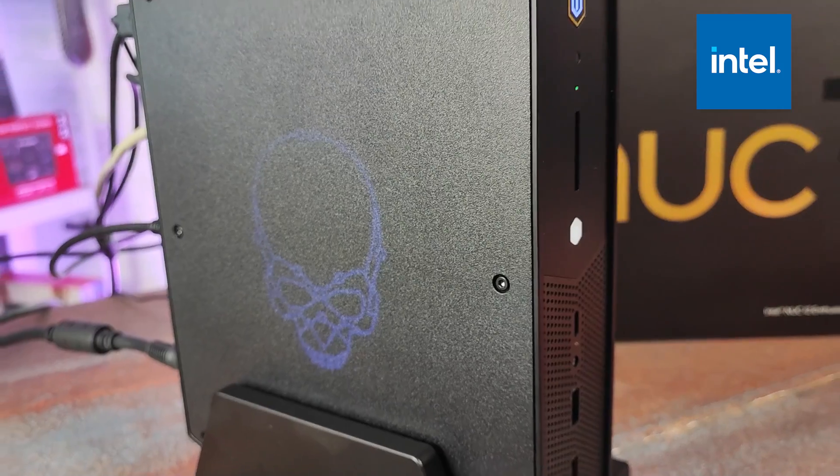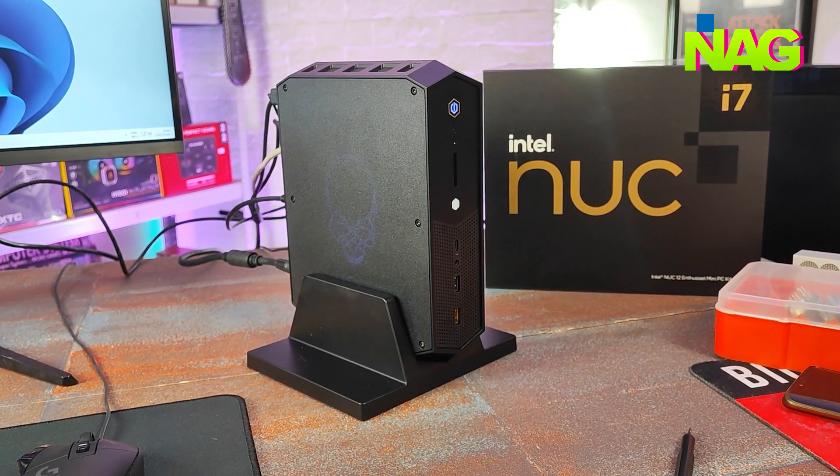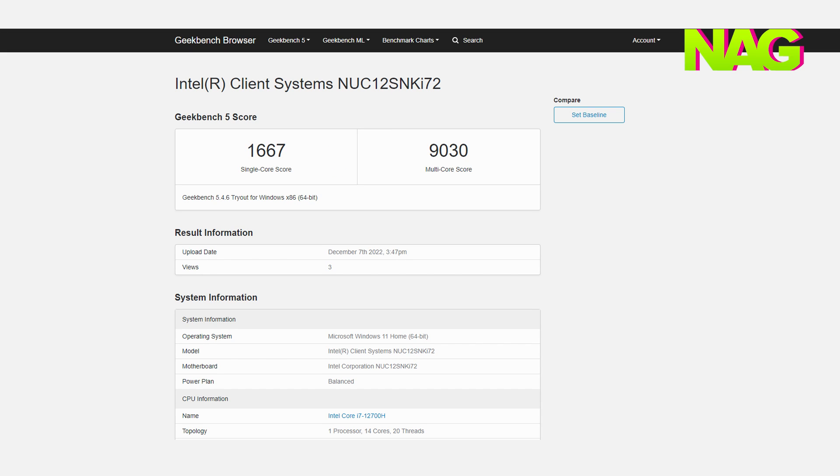First up we ran benchmarks: 3DMark, Geekbench, and Cyberpunk 2077. 3DMark's Time Spy Extreme produced a score of 5,164, while the new Speedway benchmark got 2,022. Geekbench produced an OpenCL graphics score of 78,945, a single-core CPU score of 1,667, and a multi-core score of 9,030. For Cyberpunk 2077 on the ray tracing ultra preset, the Arc A770M got an average of 37 fps. The game is playable on Arc - you just need to dial the graphics settings down a little.